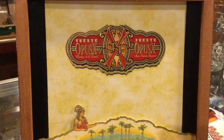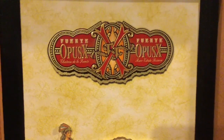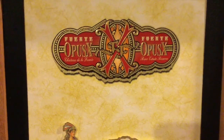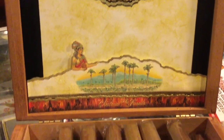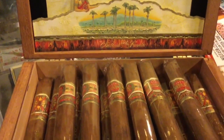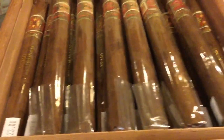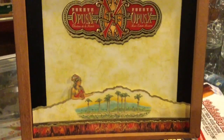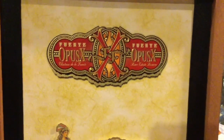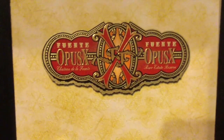Here we have the Fuente Opus X. This cigar is probably one of the more special cigars that we carry. It is released four times a year and we're very lucky to have it. When we do get it, it tends to go very quickly. It is a Dominican Puro, meaning that all the tobacco is from the Dominican Republic, and it is priced at $23 a piece.